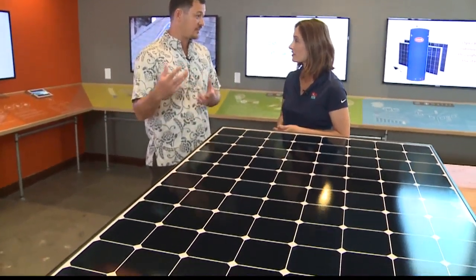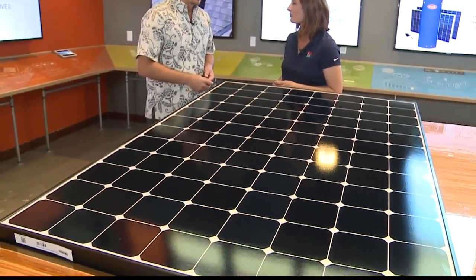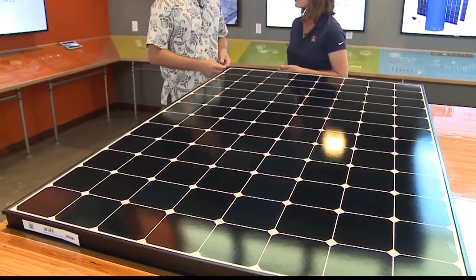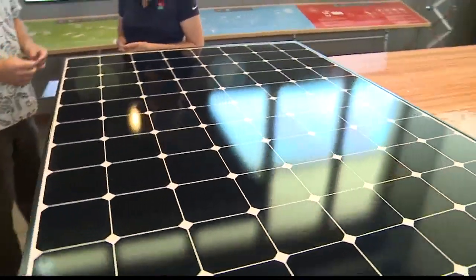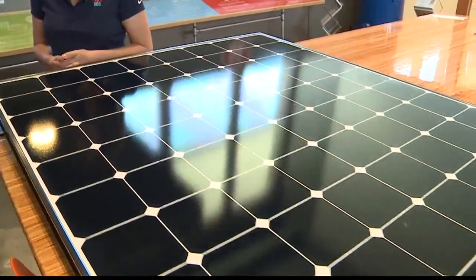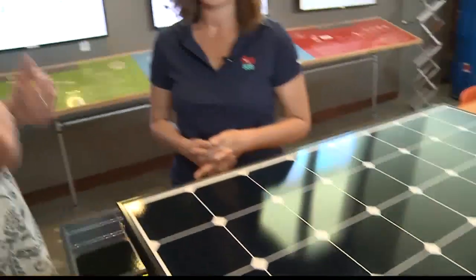SunPower is an American company. They're based out of San Jose and they've been doing this since 1987. They have about 220 patents protecting the cell design, which is why they have a unique way of doing it and why they can extract a lot more electricity out of the sunlight hitting the solar panel.